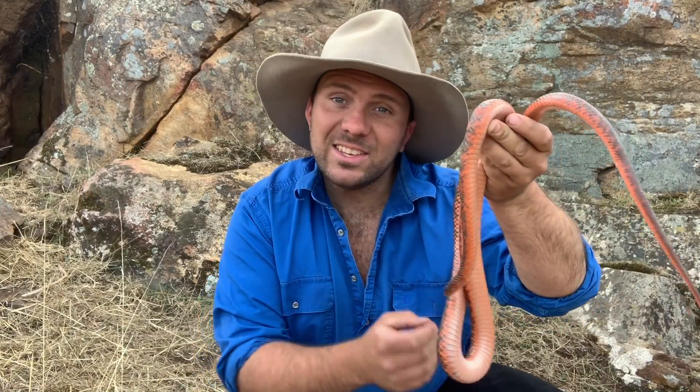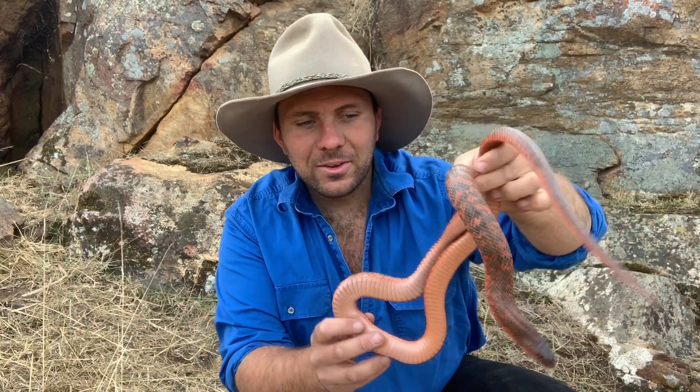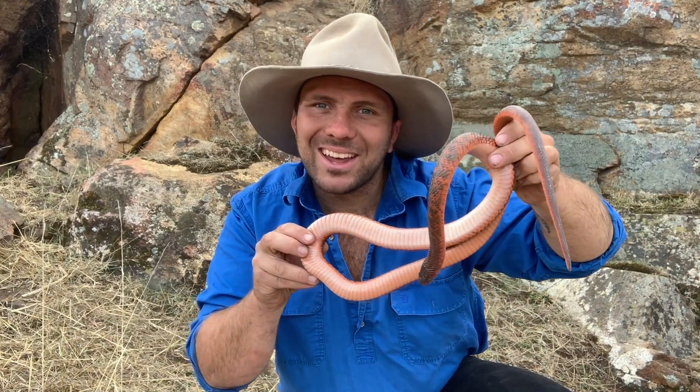This girl here is the 19th most venomous snake on earth, and I think one of the prettiest venomous snakes in all of Australia. Stick around guys — in this week's video we're having a look at the Collett's black snake.